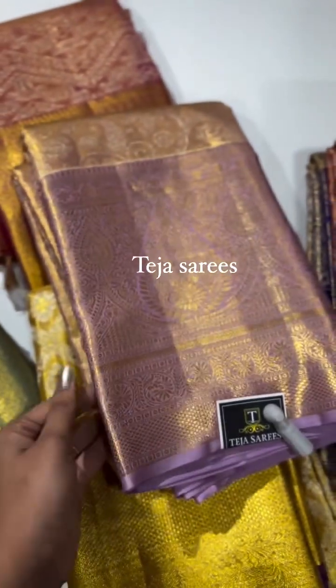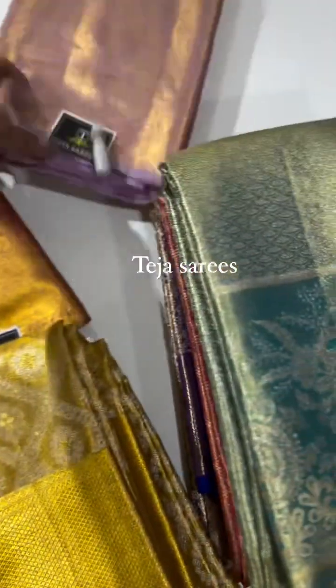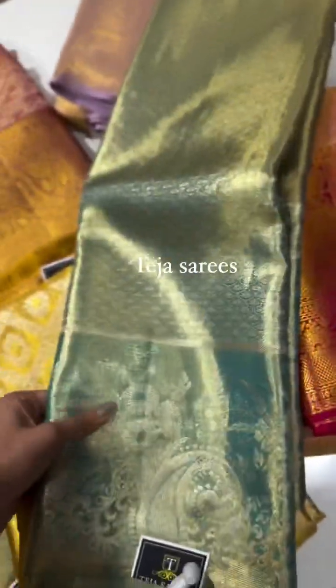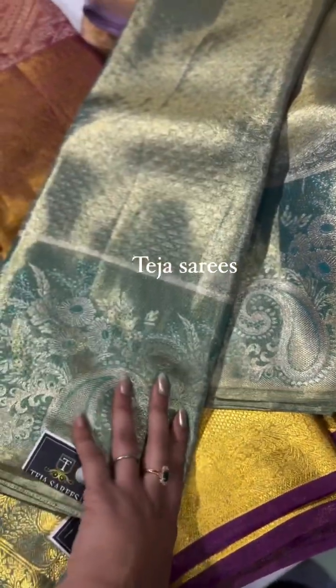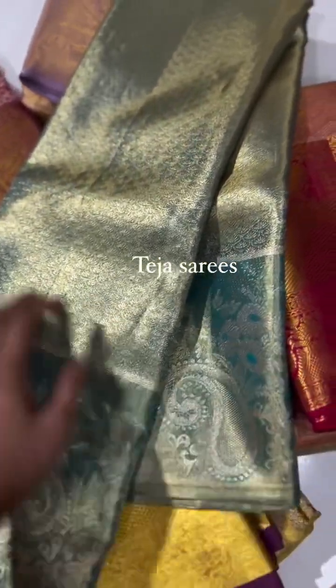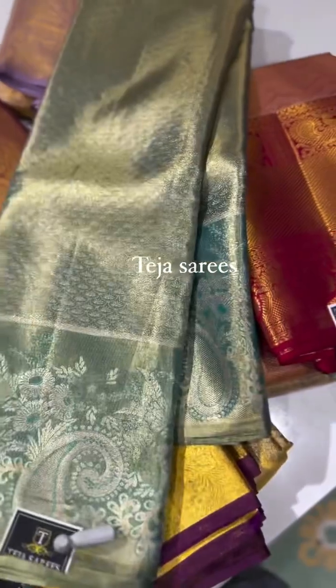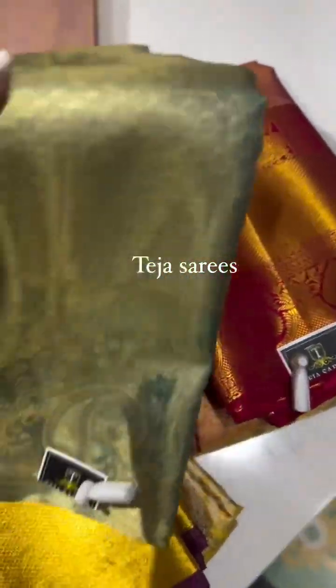Here we have a sea green shade of self monotone saree in a very different minakari style of borders — medium size on both sides — with brocade weaving all through the saree body in a beautiful sea green color.